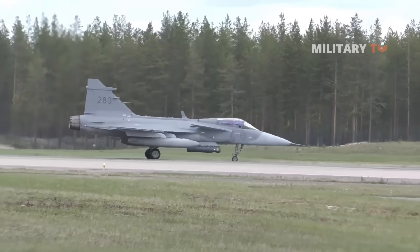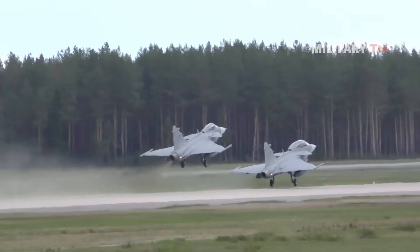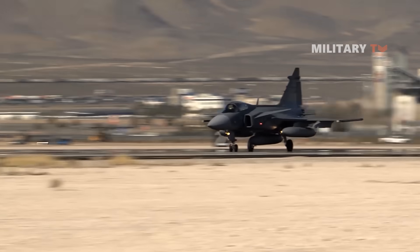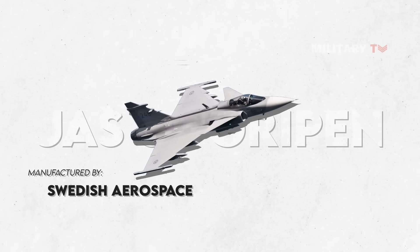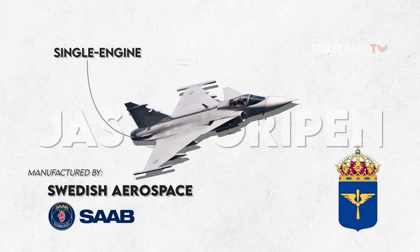Though not as famous as its US counterpart, the Swedish fighter jet should not be underestimated when it comes to systems and capacity. How amazing is it really? Manufactured by the Swedish aerospace and defense company Saab AB, the JAS-39 Gripen is a light single-engine multirole combat aircraft in service with the Swedish Air Force.